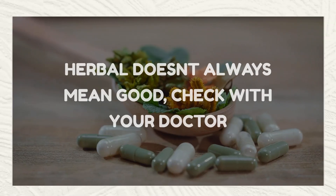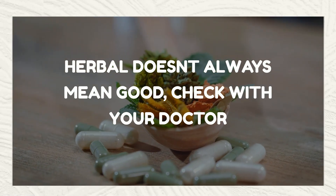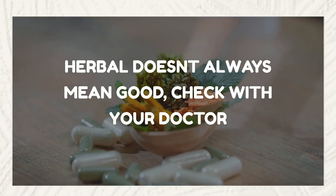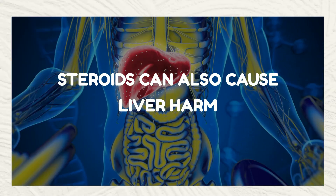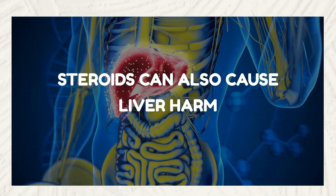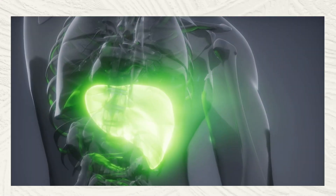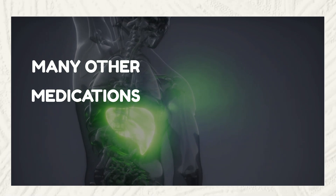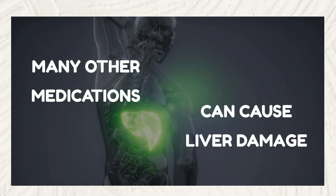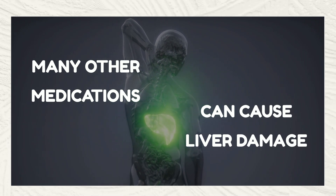Certain herbal supplements, such as kava, comfrey, and certain Chinese herbs, have been associated with liver damage. Anabolic steroids, which are used for muscle building and performance enhancement, can cause significant liver damage, especially when used in high doses or for prolonged periods. Other medications that can cause liver damage include chemotherapy drugs, methotrexate — which is used for rheumatoid arthritis and psoriasis — and antipsychotics.